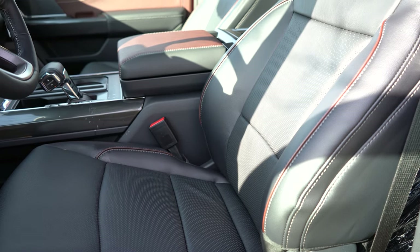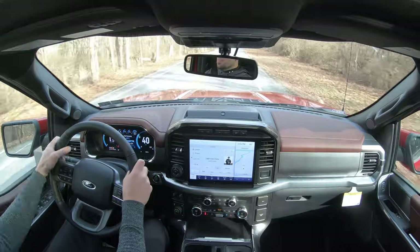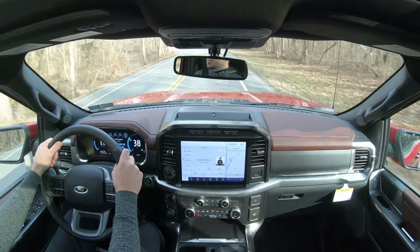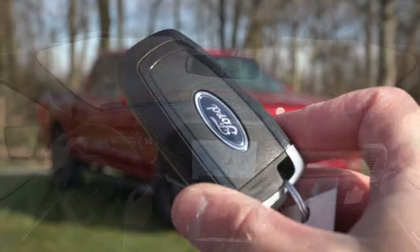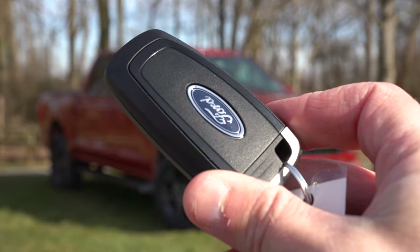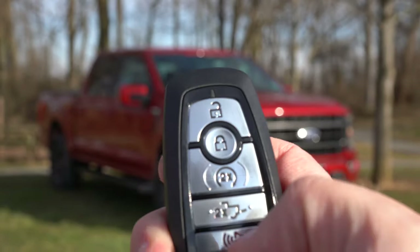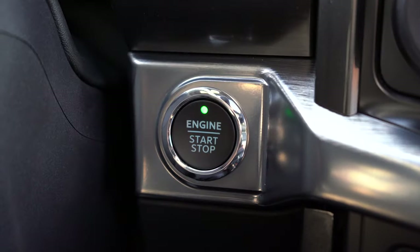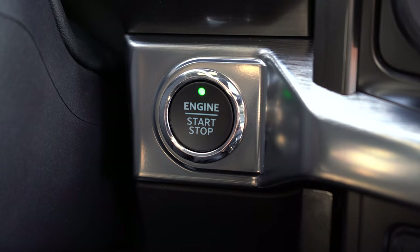The steering wheel is tilt-and-telescoping, leather-wrapped on the Lariat and up, with wood accents on the King Ranch and up. A heated steering wheel comes with the King Ranch trim and up. The key fob features Ford logo, lock/unlock, a button to pop the rear tailgate, and a two-button remote start. The truck has keyless entry with push-button start from the Lariat trim and up — just put your foot on the brake and press the engine start button beneath the gauge cluster.